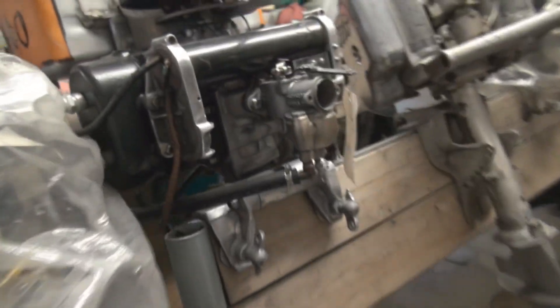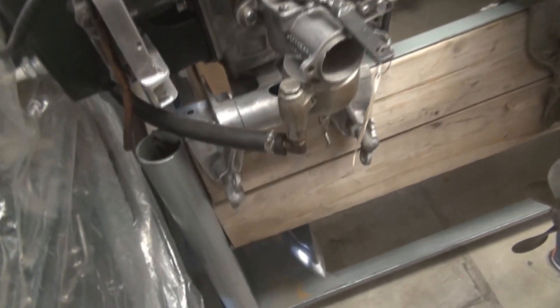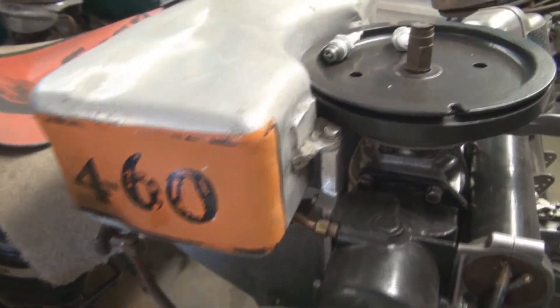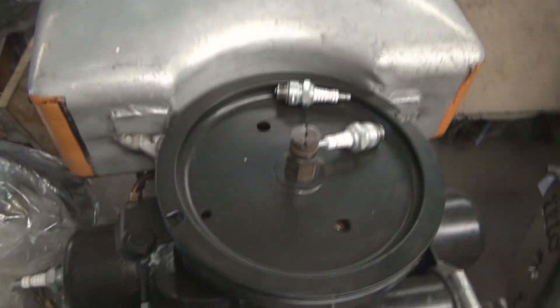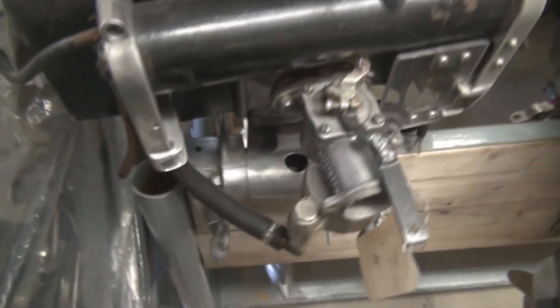Holy moly — this is called an Elto 460. Boy that weighs a ton — 1930, four cylinder, 60 cubic inch. So they'd run this against the 75H. This was an F-class, heavy racing. Yeah, cool, it is so cool.